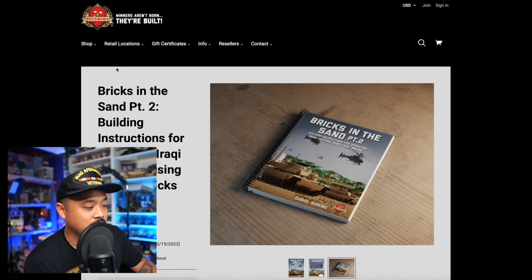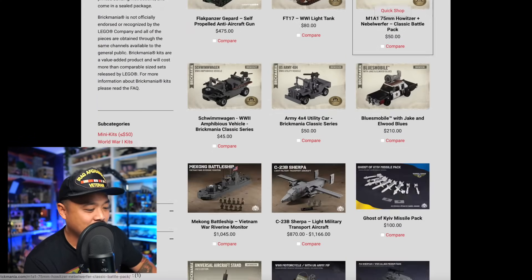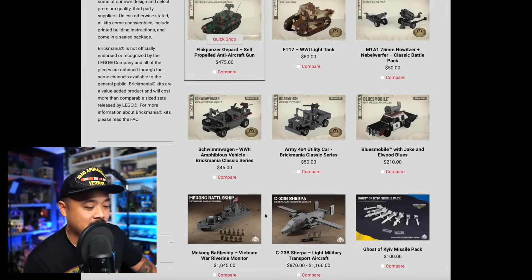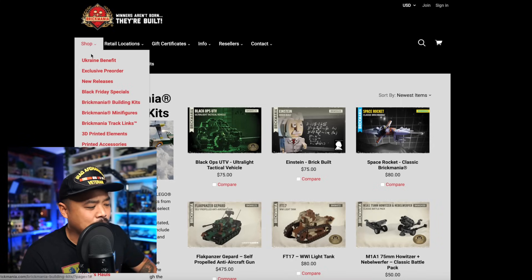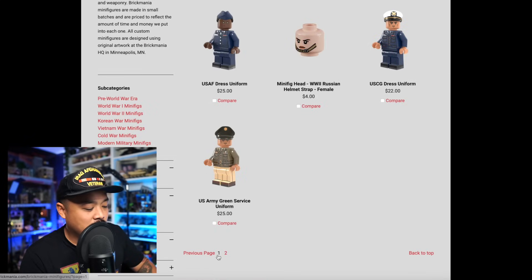They released Bricks in the Sand Part Two — vehicles from Operation Iraqi Freedom, about 20 years ago. As mentioned, it's buy three get one free on kits, but there are only two pages of products, which is much less than in previous videos. If you want to take advantage of the full set deal you'd probably want to visit the store. They do have some minifigs in stock — two pages worth, a little less than usual.